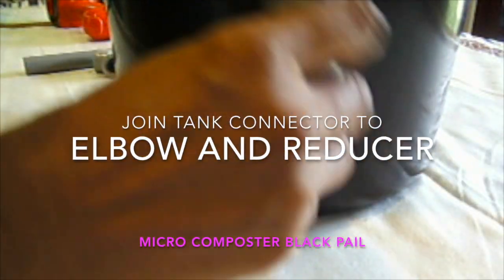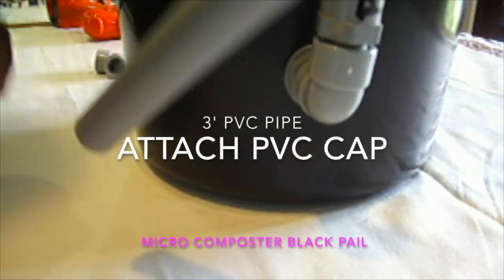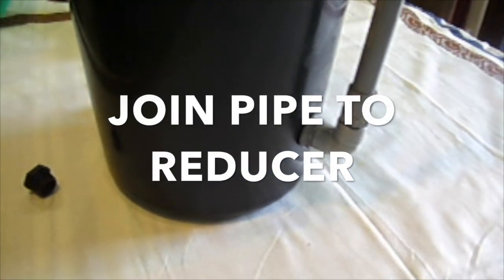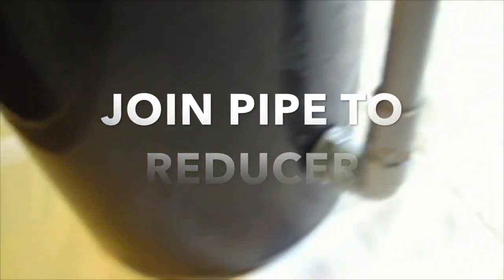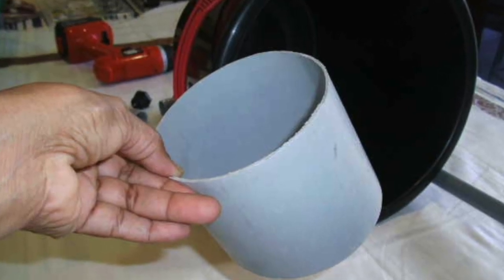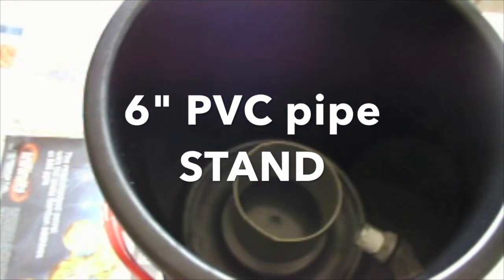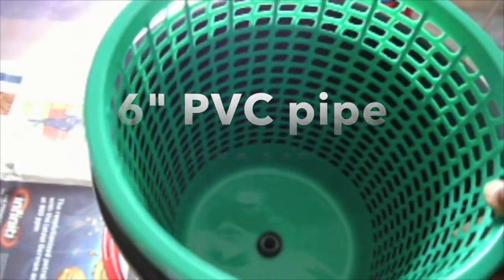Reducer and elbow was then fixed to the tank connector. Attach cap to one end of PVC pipe — this will reduce any bad smell from the compost. Join PVC pipe to reducer on pail. Here I am using a 6 inch PVC pipe as support at the bottom. The waste paper basket is now stood on the PVC pipe stand.